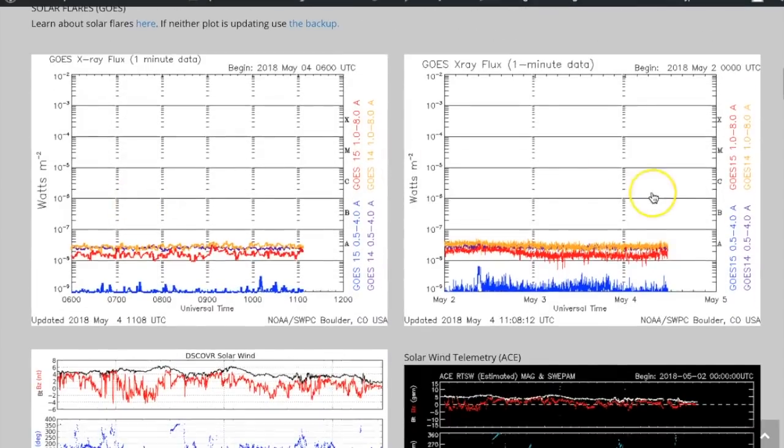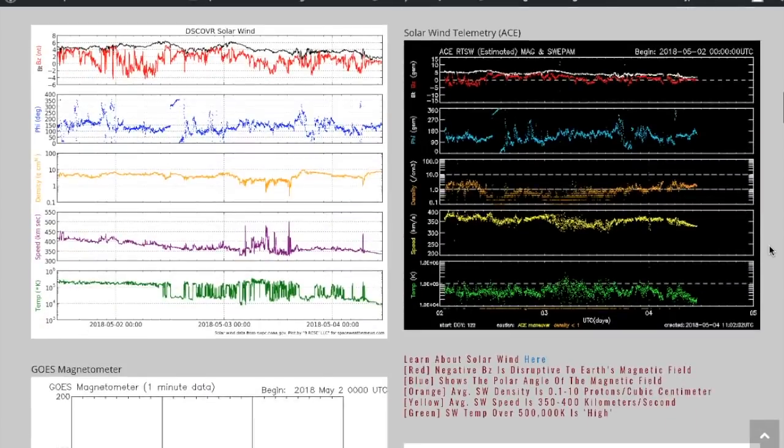Coming down a little bit, these two graphs are the x-ray flux. When the sun makes a solar flare it does so in x-rays. You can see we are flat-lined at a sunspot minimum — we don't have any sunspots and there are no solar flares.